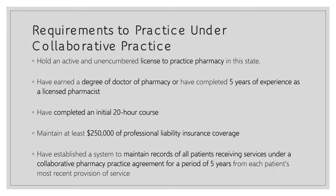In order for pharmacists to practice under a collaborative pharmacy practice agreement, there are a few stipulations. First, they have to have an active pharmacy license. Second, they need to have a degree as a doctor of pharmacy, or have completed five years of experience as a licensed pharmacist if they do not hold that PharmD degree. Next, they will have to complete an initial 20-hour course approved by the Board of Pharmacy as well as the Board of Medicine and Osteopathic Medicine. They also have to maintain at least $250,000 of professional liability insurance, and have a system in place to maintain a record of all patients who receive services under the collaborative practice agreement for a minimum of five years.